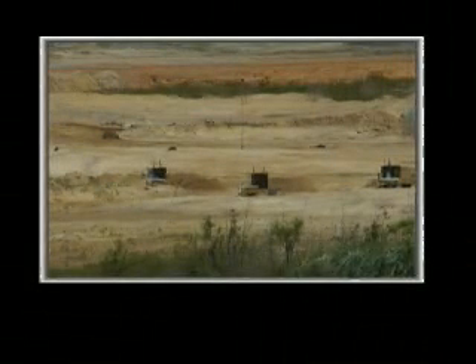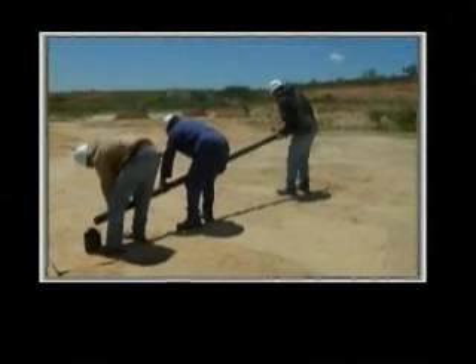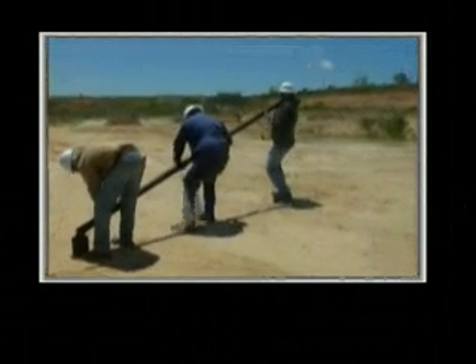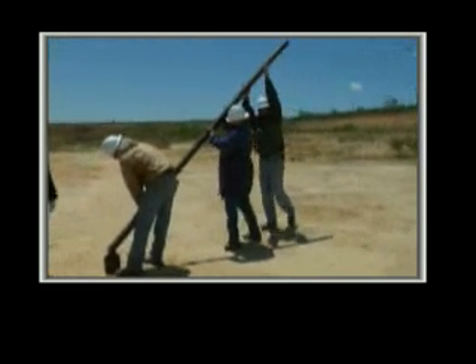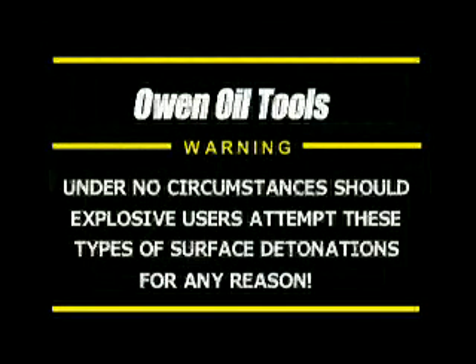The video you are about to see was filmed at a secure location by professionally trained explosive technicians at Owen Oil Tools, a division of Core Laboratories. Under no circumstances should explosive users attempt these types of surface detonations for any reason.